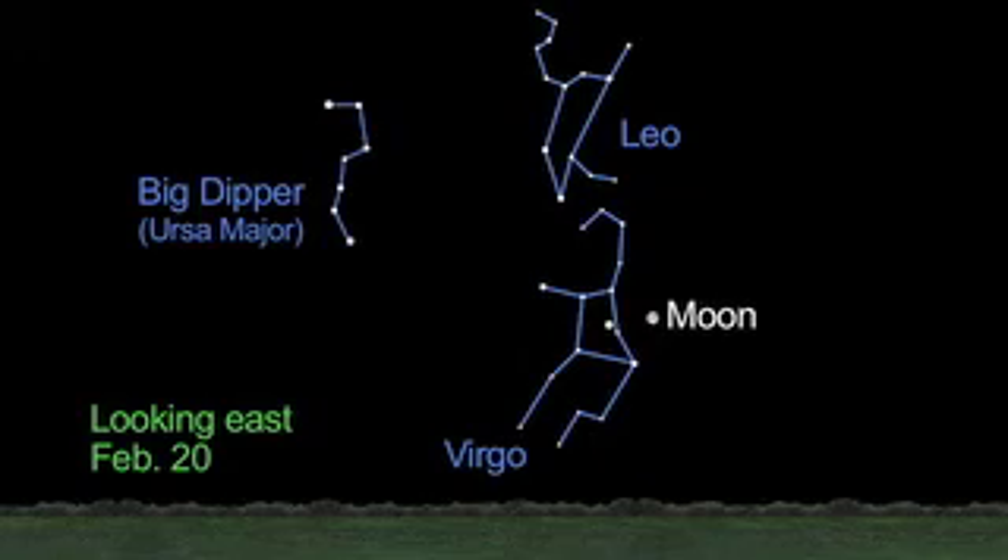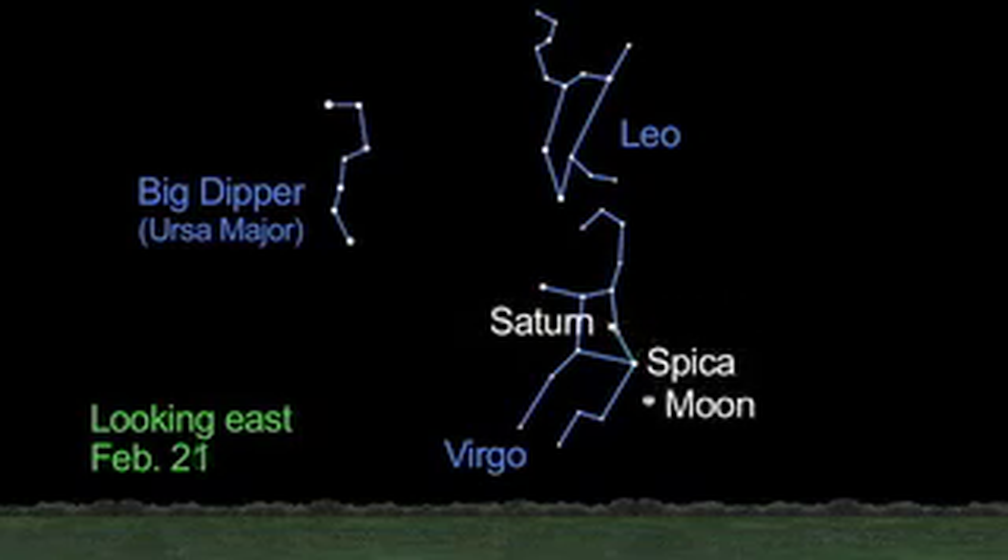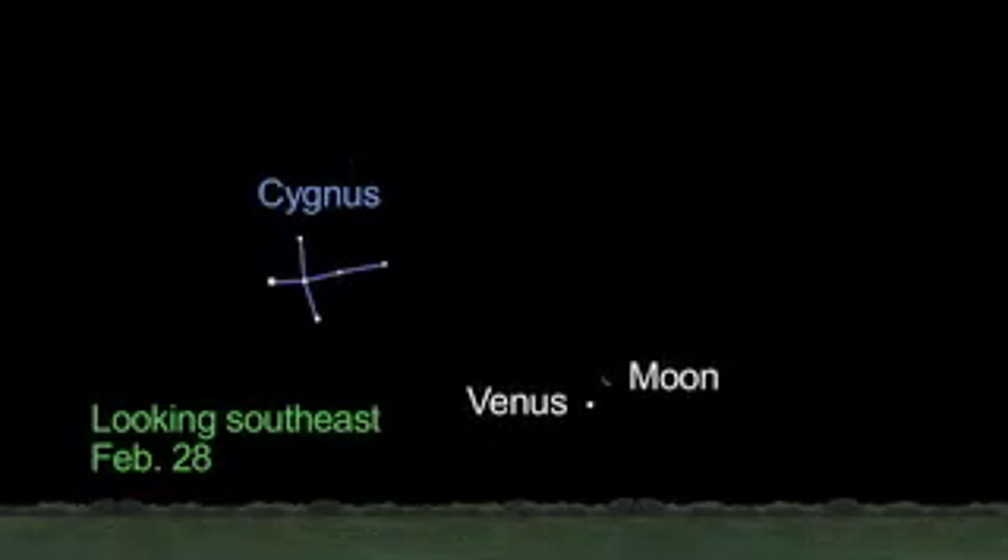On the 20th, late in the evening, the waning gibbous moon forms a pretty triangle with Saturn and Virgo's brilliant white star, Spica. On the next night, these three objects form a straight line. Finally, on February 28th, in the morning sky before dawn, the moon snuggles up with Venus.